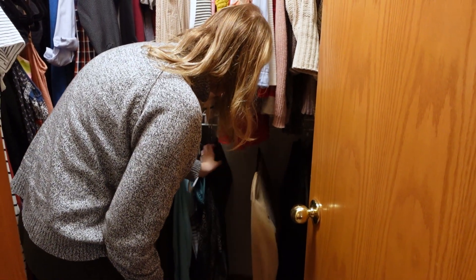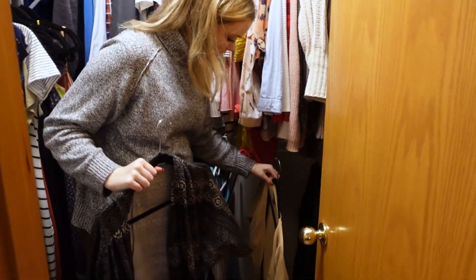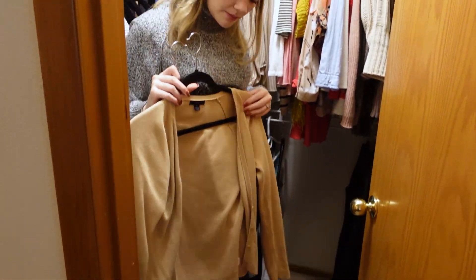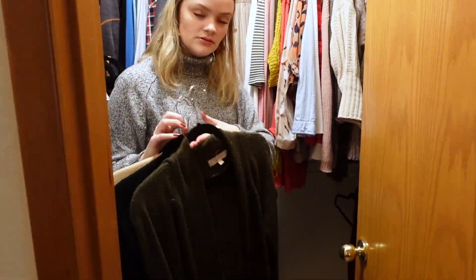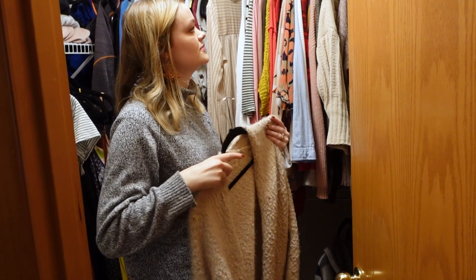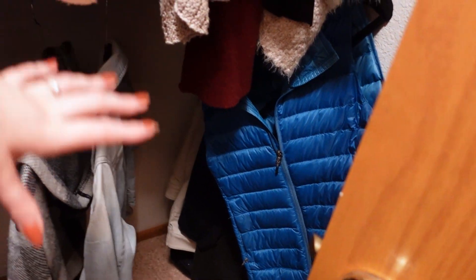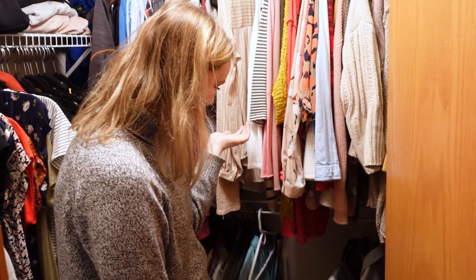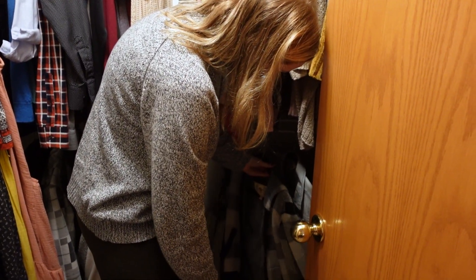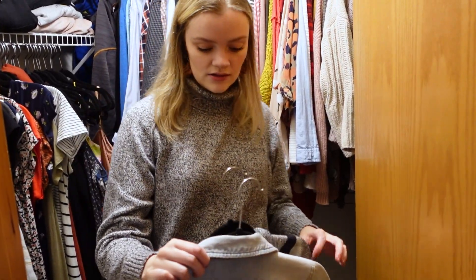Now we're starting to get into cardigan territory, and I think pretty much all of my cardigans are going to work for fall, because you can just wear them open and not even worry about it. I also have this cardigan, which is super cozy. Back here I have my winter jackets, and then I also have my work pants shoved in a corner because I haven't worn them in like seven months. My warm winter jackets are out in our coat closet, so I'll just rely on those ones.